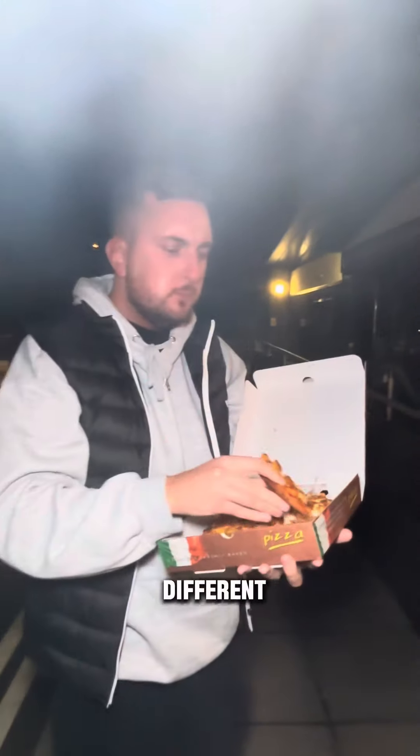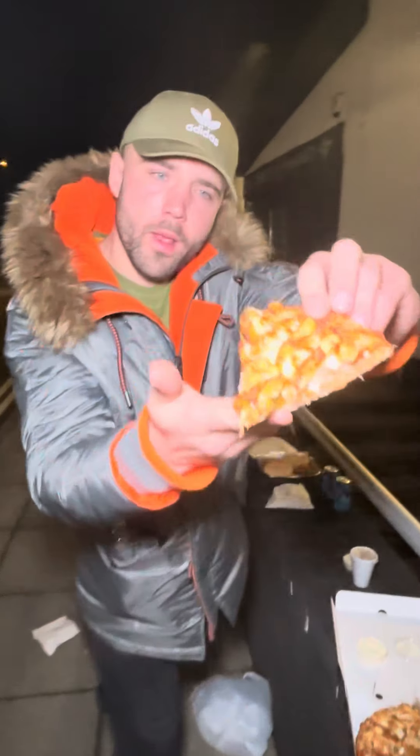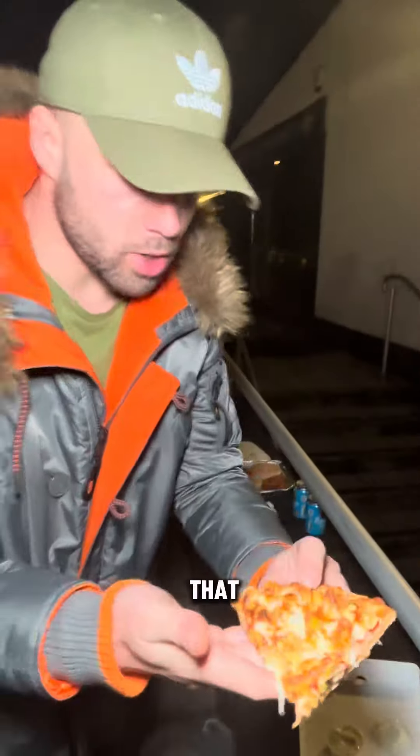Oh mate. It's no Domino's, but for a chicken shop pizza that is quality — it's really nice, crispy. I like the chips on there as well, that's a bit different. Look at that.